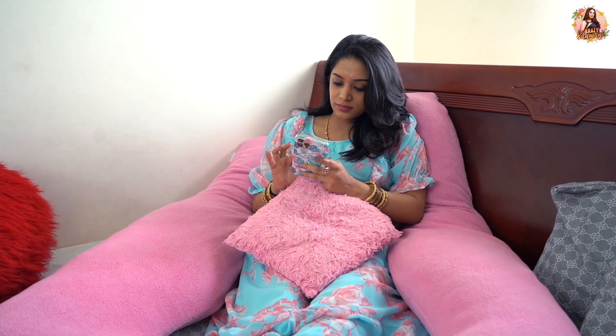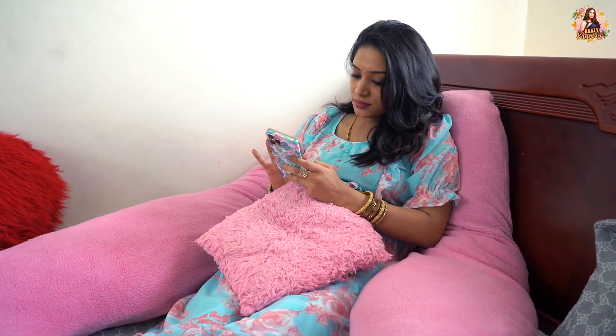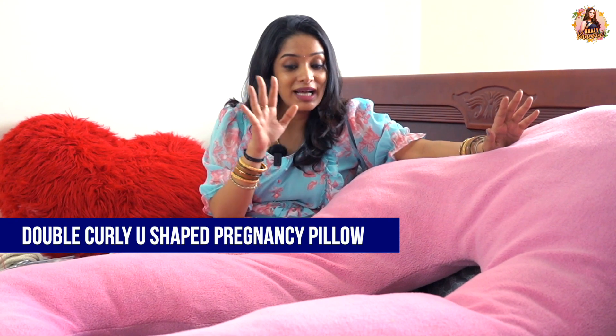The pregnancy pillow has a lot of names. Sleepy Nanny is a UK-based company — it's very comfortable and very soft, and they have many shapes. There is a double curly U-shaped pillow, a C-shaped pillow, and a normal U-shaped pillow. I got the double curly U-shaped one because I have a lot of back pain issues. You can rest your legs and hands in it — it's very comfortable. I really, really love this.